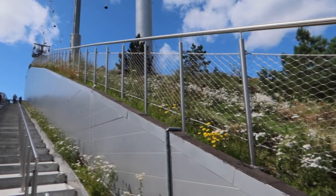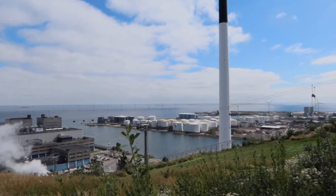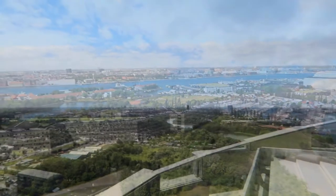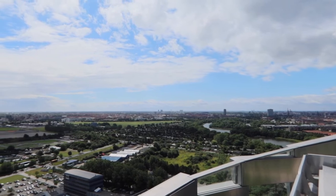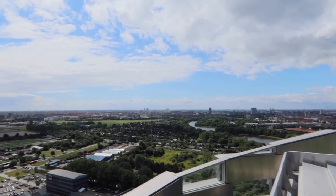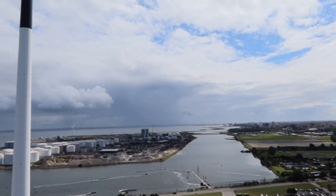From up there you can actually see out to Sweden, you can see over Øresund, you can see the bridge, you can see the flights going into Kastrup Airport. You can also have a full view over the city, which is especially very nice in the evening when the sun has gone down and you can see the skyline. I recommend that for everyone.